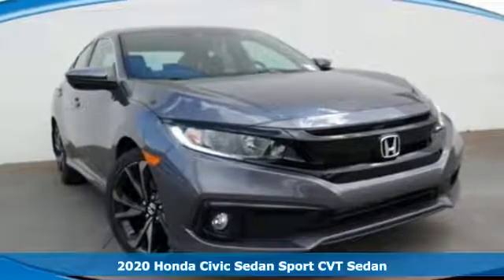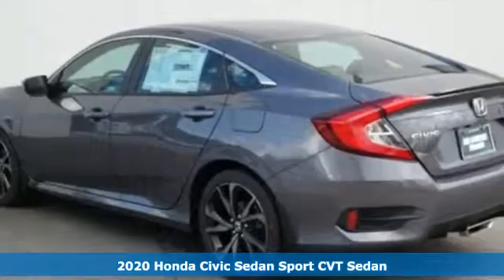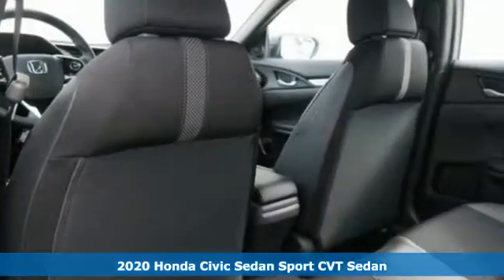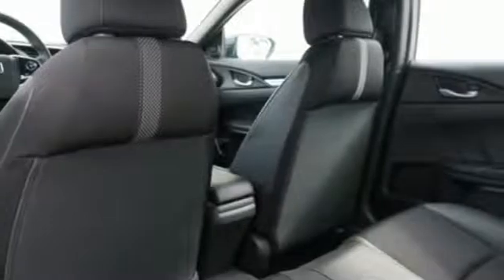It's a new 2020 Honda Civic Sedan. The Civic has a long history of excellence and of constantly moving forward. You'll look forward to every drive with features like these.